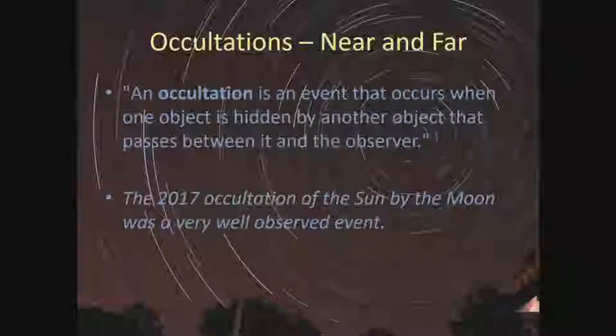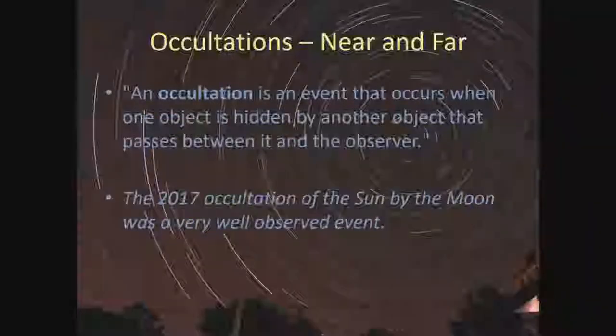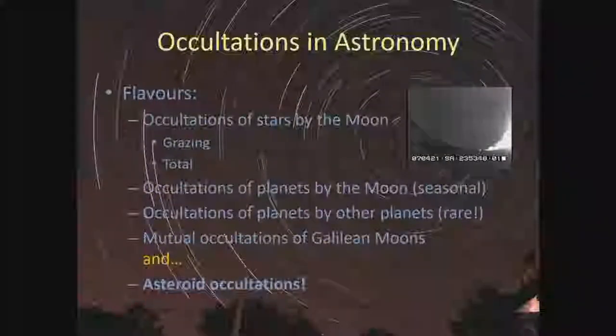So what are occultations? An occultation is an event that occurs when one object is hidden by another object that passes between it and the observer. An example would be the 2017 occultation of the Sun by the Moon — a very big event. Some people call it an eclipse, but by definition it is an occultation. One of the key words here is 'event' — this is event astronomy we're talking about.